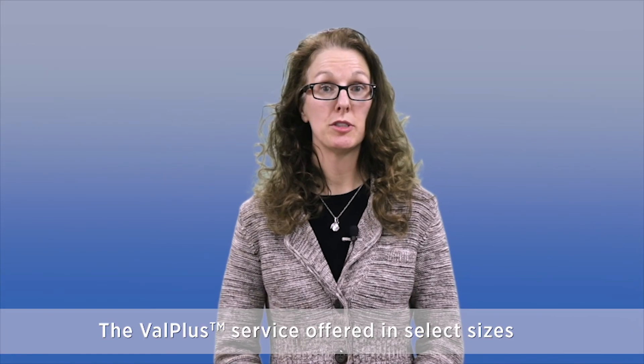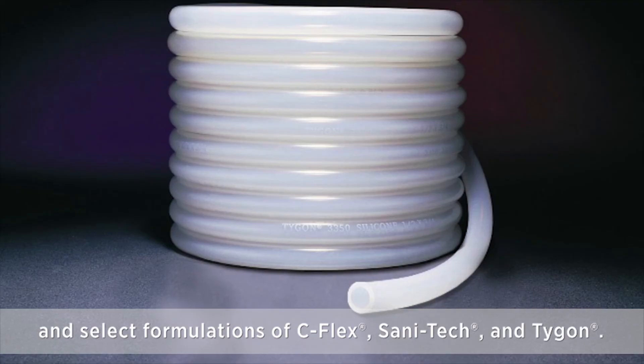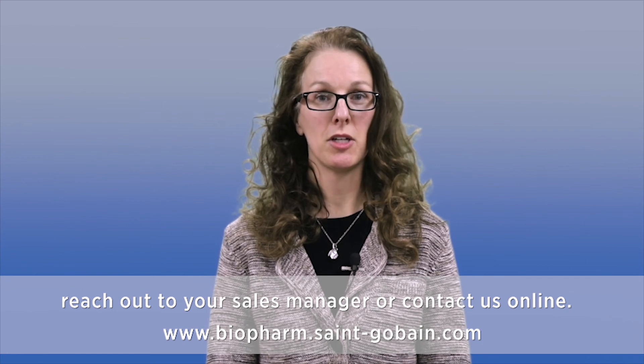The Valplus service is offered in select sizes and select formulations of C-Flex, Sanatec, and Tygon. If you would like to learn more about the Valplus service, reach out to your sales manager or contact us online.